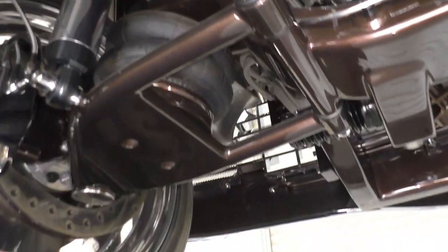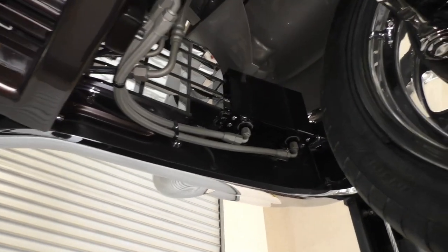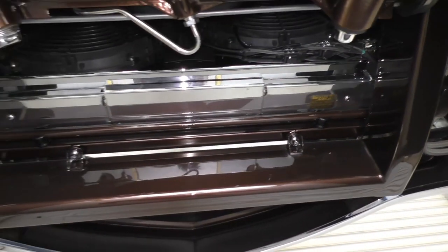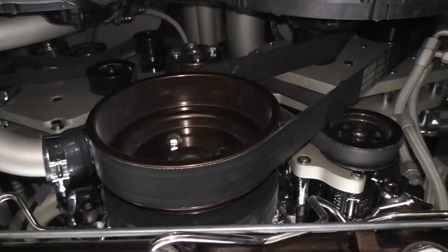It has fully independent front suspension with rack and pinion power steering. The inner fender panels are custom one-off body panels. You can see the air intake right there for the Pro Charger and the blow-through carburetor. Braided lines are throughout, and the Ride Tech adjustable suspension is here. The trans cooler comes out and is mounted up front. Cerakote is on those braided lines, with a polished radiator and plated tie rod ends.